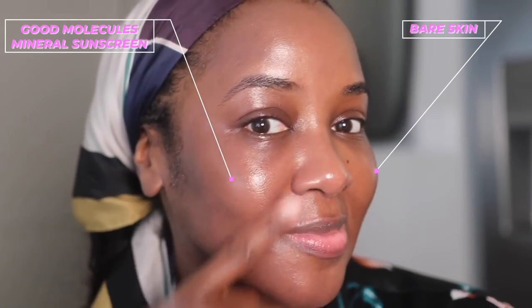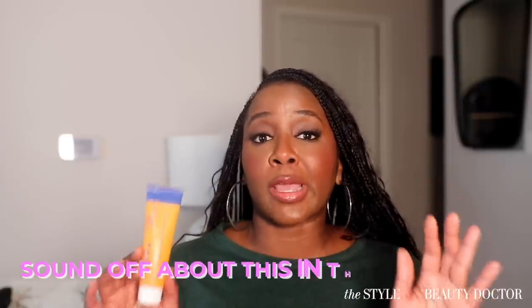Mineral sunscreens are made with zinc oxide and/or titanium dioxide, both of which are white pigment. To make them look less white on darker skin, you either make the particles much smaller, add emollients so it glides on better, or you tint it. My skin did feel a little balmy and tacky to the touch even after it dried down — so that's one thing to consider. But other than that, I think this is a pretty decent mineral sunscreen. Would you try it? Let me know in the comments.